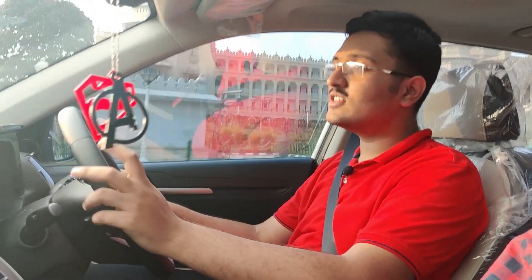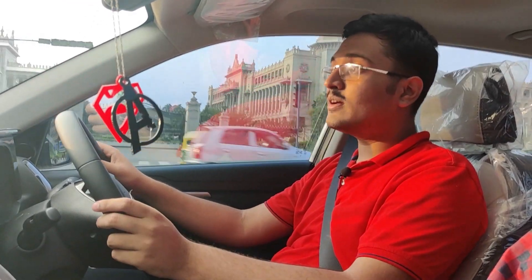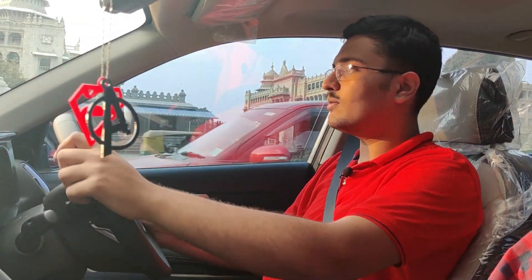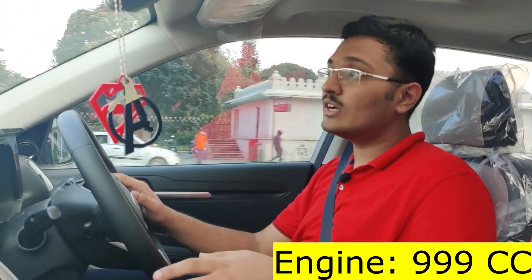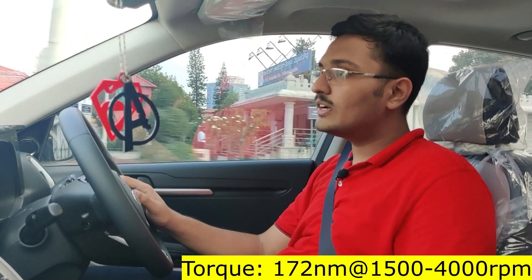Now that you've seen the exteriors and interiors of the Sonet, it's time to see how it drives on Indian road conditions. Here I am driving the 1-liter turbo petrol unit mated to an IMT gearbox. The Sonet offers a total of 3 engine and 5 transmission options. The one we have today is the 1-liter turbo petrol unit that makes 118 bhp of power and 172 Nm of torque.